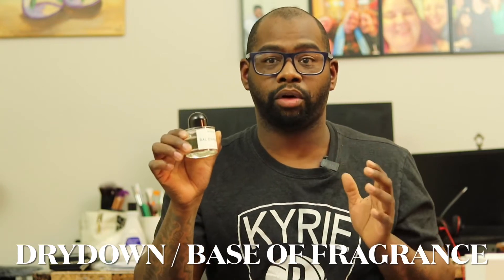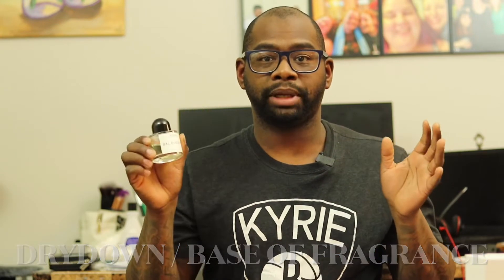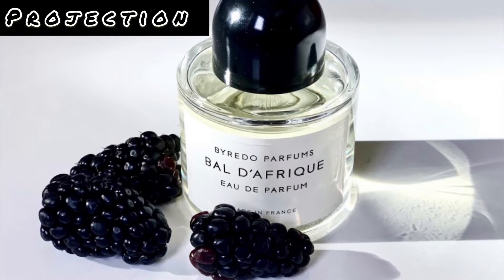I think anybody looking for something different than what's on the market should definitely check out Byredo's Bal d'Afrique. For performance and projection, you're looking at about one to two hours of projection at about half an arm's length. It's not going to reach out and grab people, but when people get in your scent bubble or vicinity, talking to you, they will catch the fragrance and really enjoy it. Just remember it's not a beast-mode fragrance.